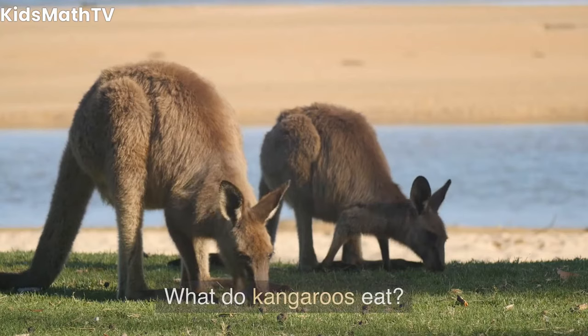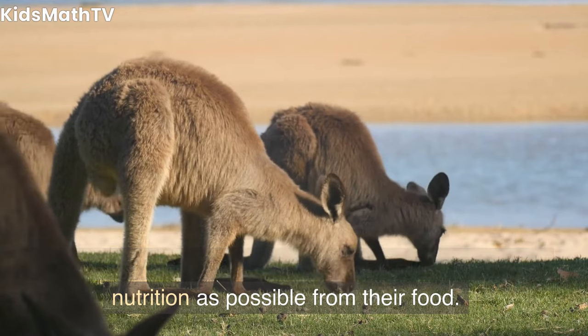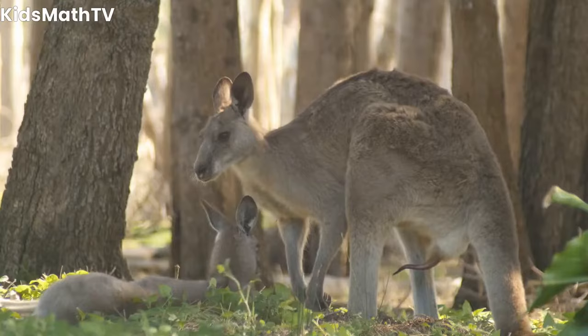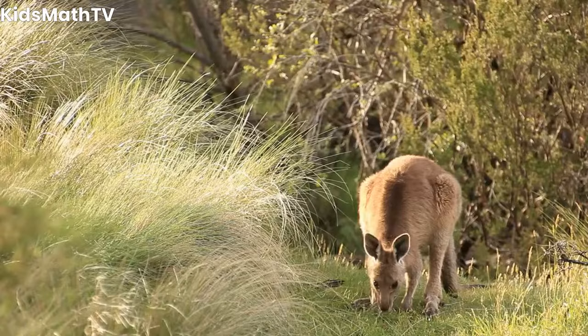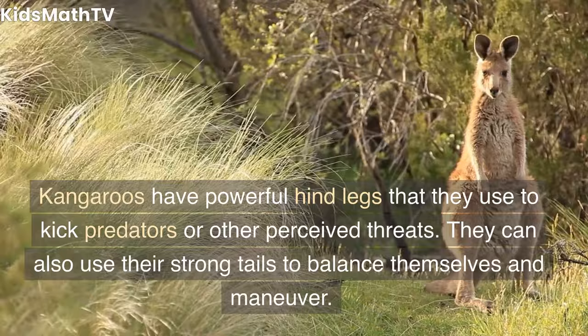What do kangaroos eat? Kangaroos are primarily herbivores and feed on grasses, shrubs, and leaves. They have a unique digestive system that allows them to extract as much nutrition as possible from their food. How long do kangaroos live? Kangaroos can live up to six to eight years in the wild and up to 20 years in captivity. How do kangaroos defend themselves? Kangaroos have powerful hind legs that they use to kick predators or other perceived threats. They can also use their strong tails to balance themselves and maneuver.